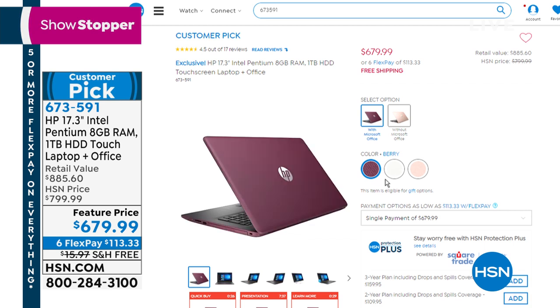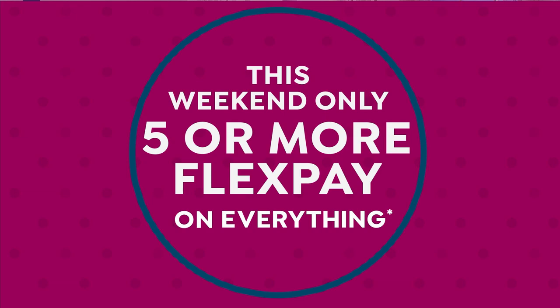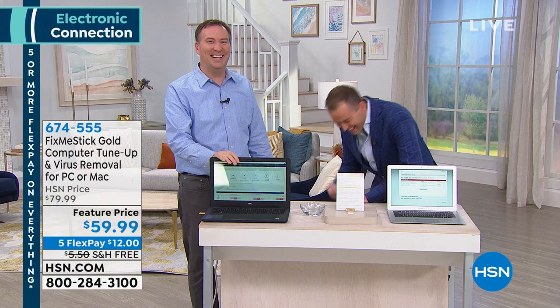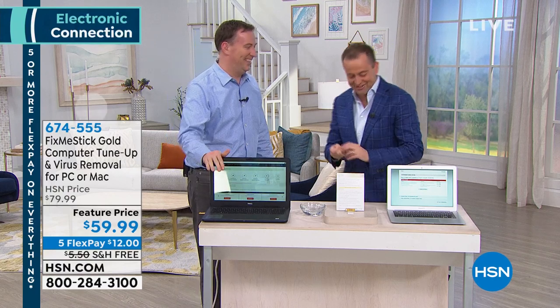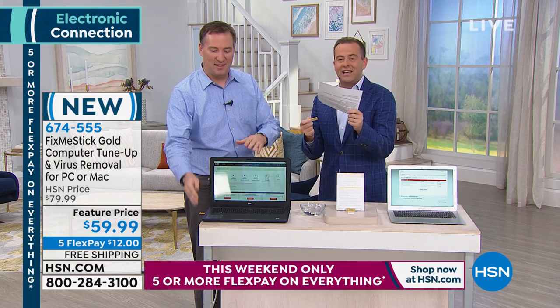Three colors to choose from: rose gold, berry, or natural silver. Joe Harrison, who has a degree in PC engineering, is here with the launch of the newest version of FixMeStick — also called the magic stick or miracle stick. This is our fifth generation of FixMeStick, almost five years here at HSN, and every version has gone on to be a customer pick.